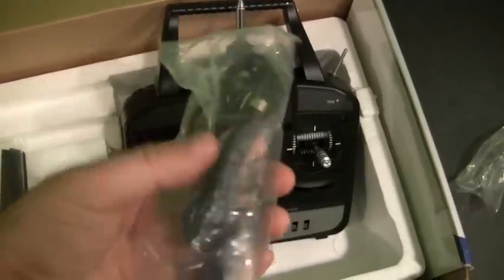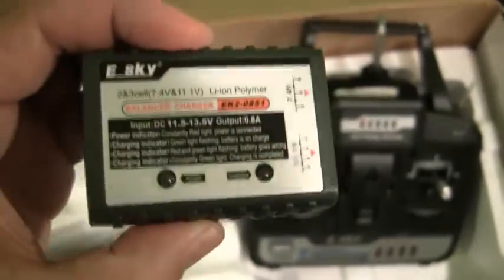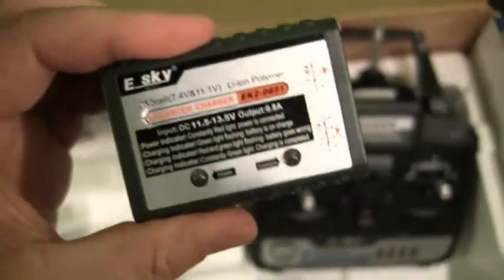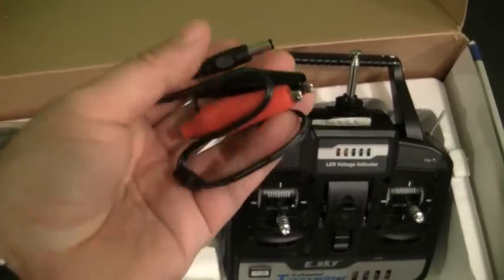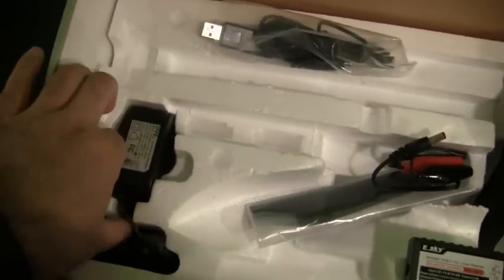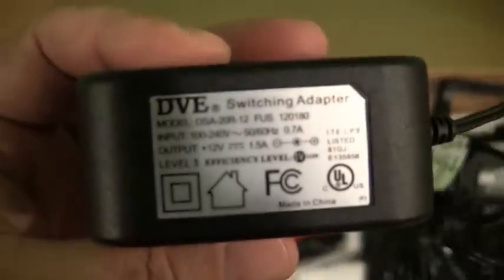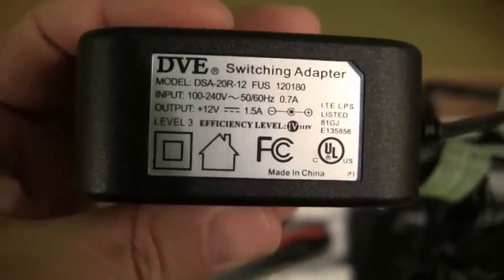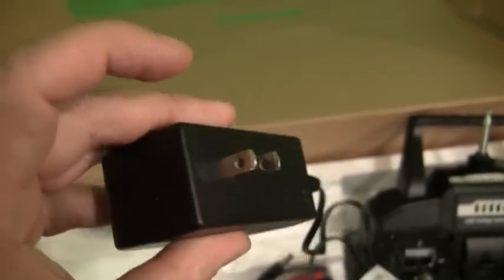It comes with a USB adapter — you plug it into the back of the transmitter and then into the USB port on your computer. Also included is the LiPo battery charger, which can charge 2S and 3S LiPo packs. It comes with an adapter with alligator clips to be clipped to a 12-volt battery like a car battery, and it also includes an AC adapter rated from 100 volts to 240 volts, so it can be used in North America or Europe. Note: the plug is North American style, so international users will need a plug adapter.